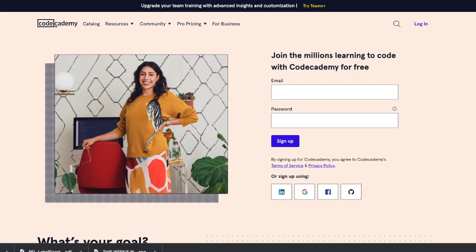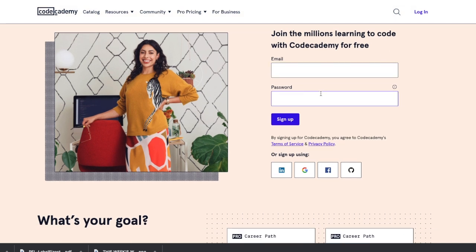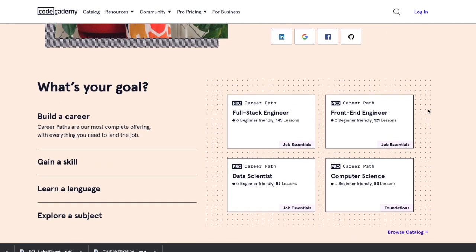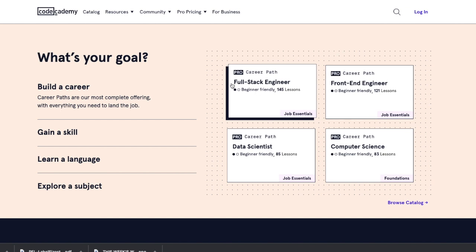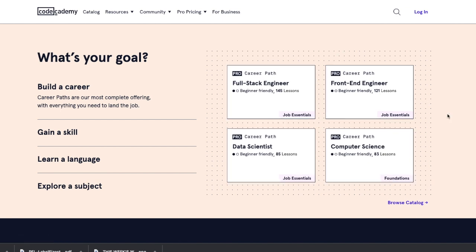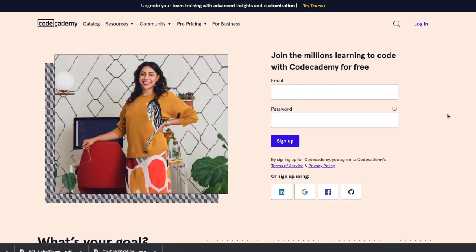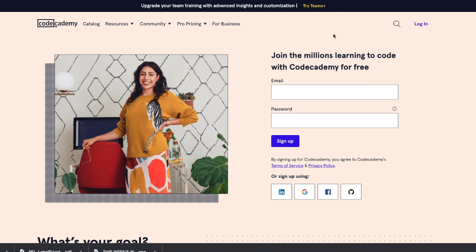The next website is Code Academy. This website allows you to learn coding completely free. You can go onto their website, enter your name, email address, and sign up. This is great for those who would love to get a job from home as a front-end engineer, computer science engineer, or some type of web developer. This is really great for companies like MySquad and Hubstaff, which are some companies I have featured on this channel. Definitely check out that website if you would like to learn coding.